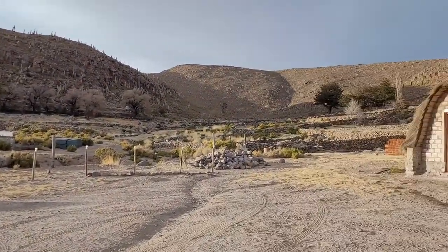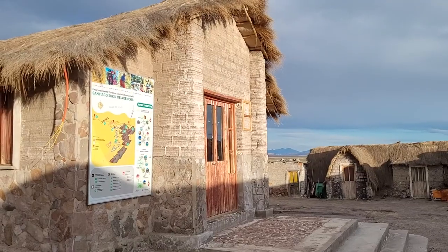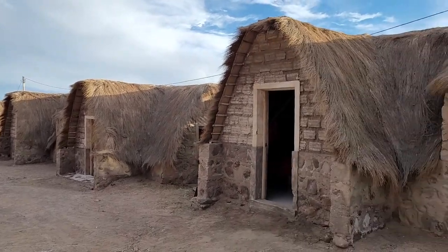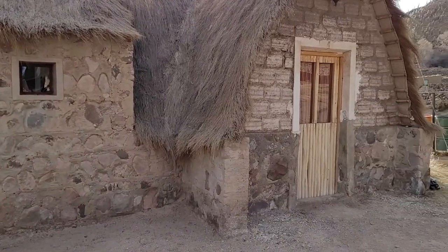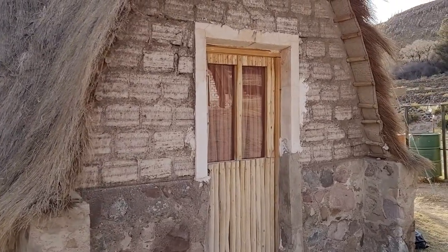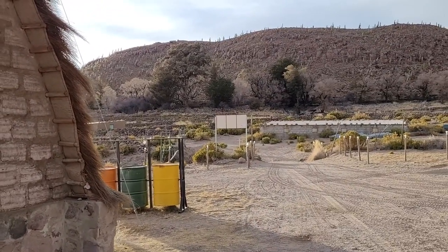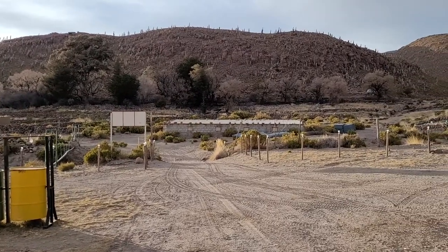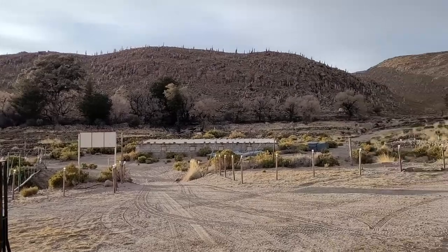We went to the small village of Via Candelaria and stayed in a salt hostel. Some of the bricks are made of salt — that's why they call it the salt hostel. The room was pretty basic: no electricity until 2am, they were fixing something, and there was no water in the morning. So yeah, pretty basic at that.